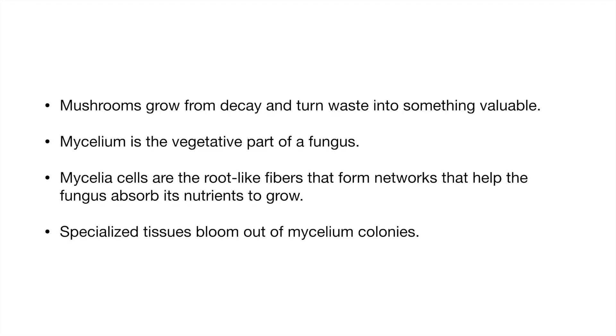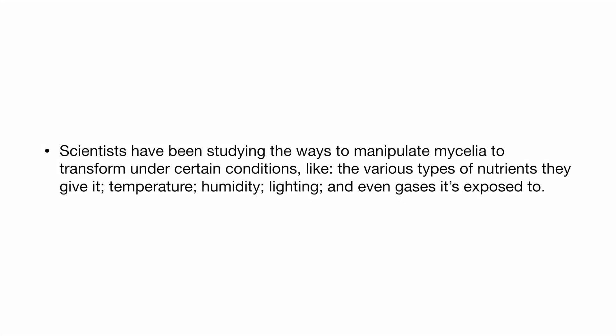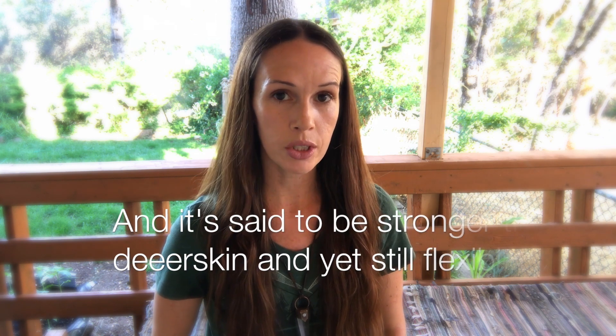Mushrooms grow from decay and turn waste into something valuable. Mycelium is the vegetative part of a fungus. Mycelia cells are the root-like fibers that form networks that help the fungus absorb its nutrients to grow. Specialized tissues bloom out of mycelium colonies. Scientists have been studying ways to manipulate mycelia to transform under certain conditions like the various types of nutrients they give it, temperature, humidity, lighting, and even gases it's exposed to. Mycoworks has been developing a mushroom material that can grow to the size of a full cowhide within two weeks. Mushroom leather is also breathable like real leather and naturally antibiotic.